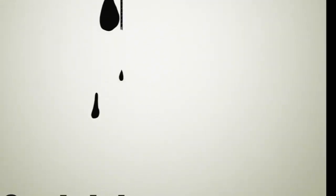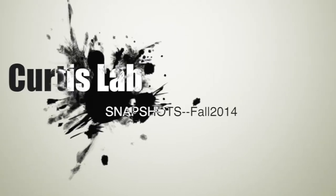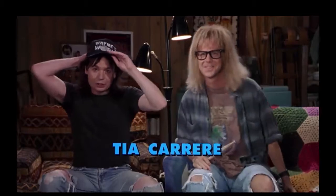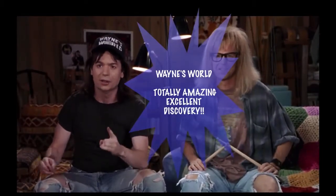Wayne's world, Wayne's world, funny times, excellent! Alright, excellent! Okay, now is the time for Wayne's world, totally amazing, excellent discovery.